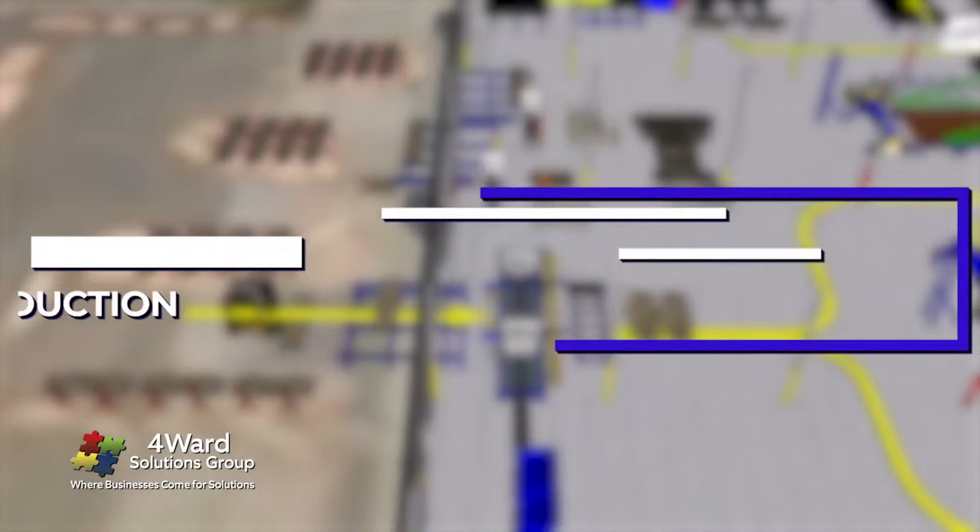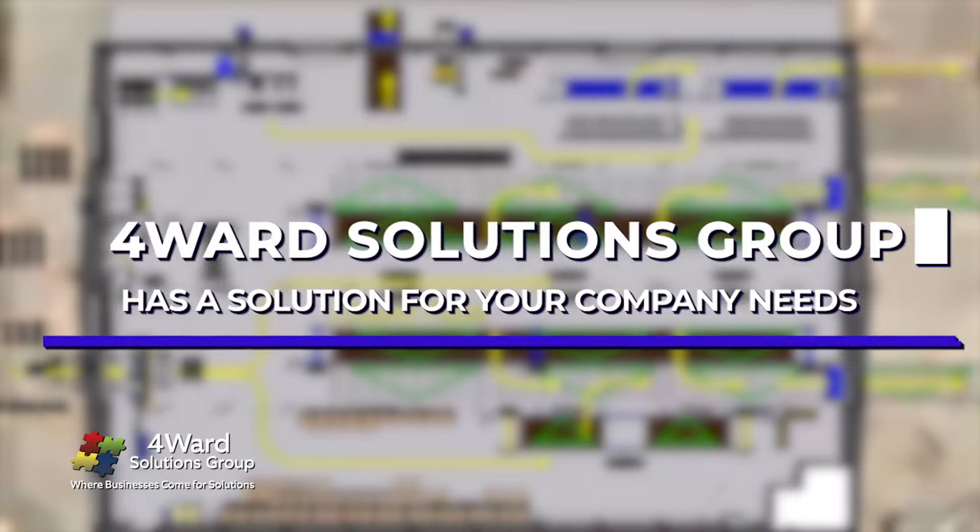Before we get into all that, we have to thank our sponsors, because without them we can't continue to bring all of these innovative conversations to you. Forward Solutions Group is successfully driving companies to succeed where others have failed. Are you looking to start a factory, optimize your existing factory, streamline your production, or take your team to the next level? Forward has a solution for you. Reach out to Ben at ForwardSolutionsGroup.com.